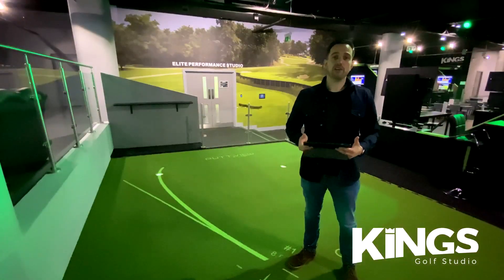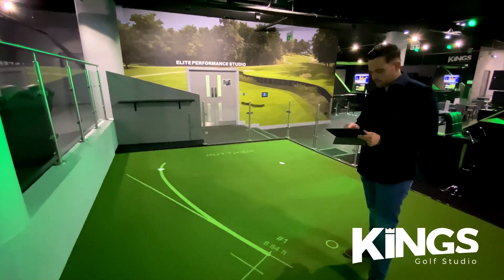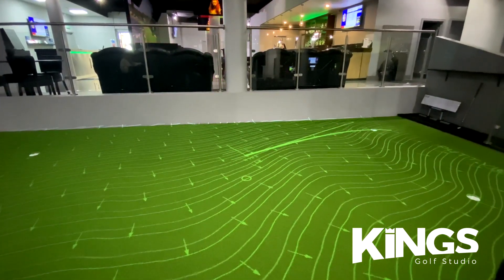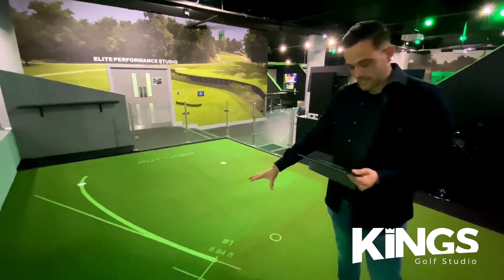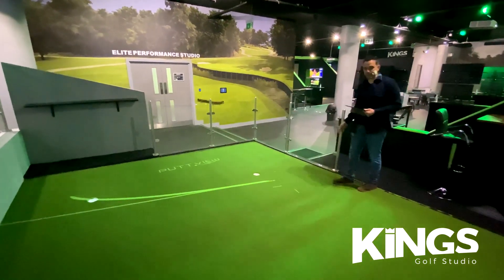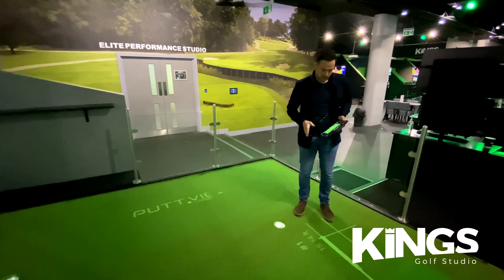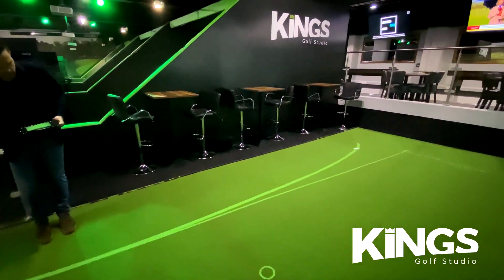Now I'm going to show you some more features of PuttView. Because the green has been fully mapped, I can show you all the slopes on the green — you can see all the break points. We can also add in the direction and the slope percentage, which is perfect for giving lessons, green reading teaching, and visualizing how much break putts actually have. We can also move the ball around the green and it shows the break from any position. I can even select a different hole, like hole number three, and it will show me the break for that putt. It's a fantastic, very interactive piece of technology.